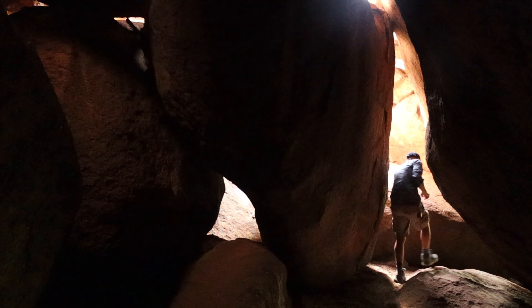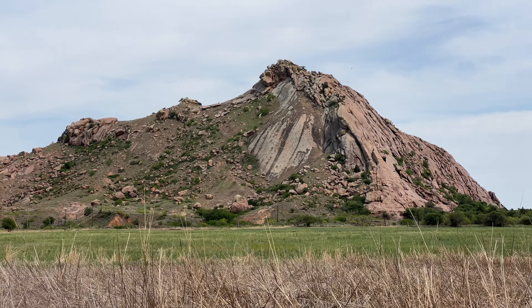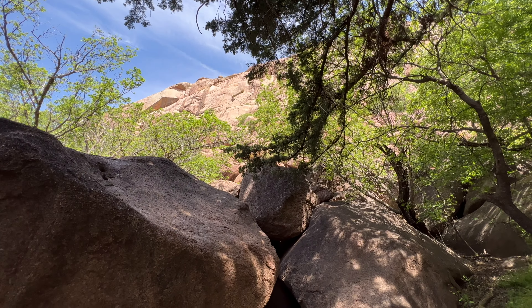What creates these boulder fields is the mountain up here. These rocks are coming off of that and just tumbling down.